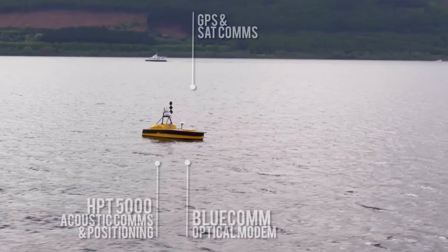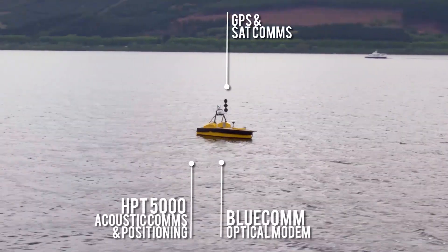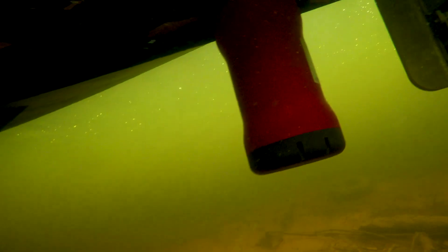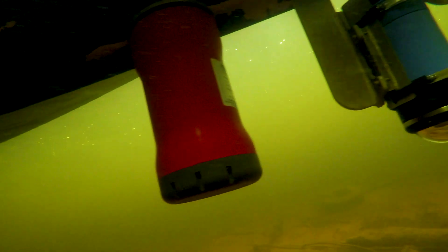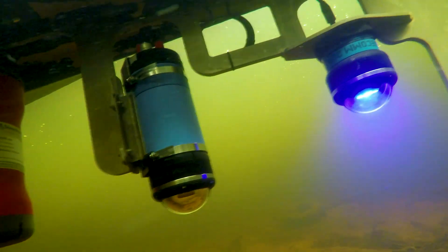The aim of the project is simple: to enable unmanned subsea and surface vehicles to work together on surveys, controlled remotely from shore. The link with the surface was an ASV Sea Worker 5. As well as GPS and SAT comms back to shore, the vehicle was also fitted with an HPT acoustic transceiver, used for acoustic comms and positioning, and Blue Comm, used for high-speed optical data transfer.